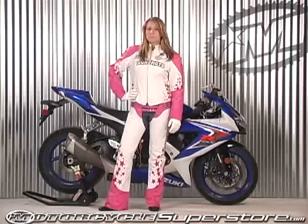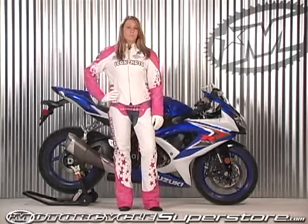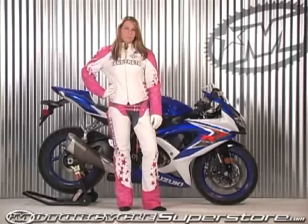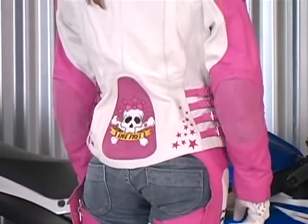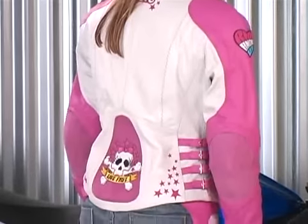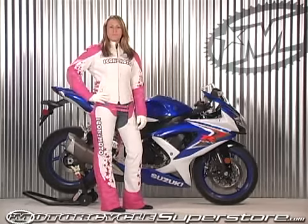This bombshell jacket is once again 1.1 millimeter thick Brazilian drum dyed leather — very, very good quality stuff — and it's embroidered with all the tasteful patches that you're looking for. On the back side of the jacket you can see there's some additional embroidery. It says Icon Moto up at the top and the live fast skull down at the bottom, with the bow and the eyelashes just for a little bit of cuteness. So that is the bombshell go-go outfit.